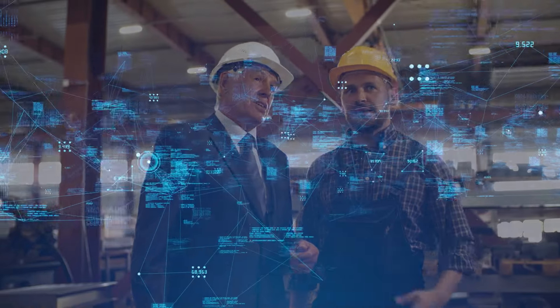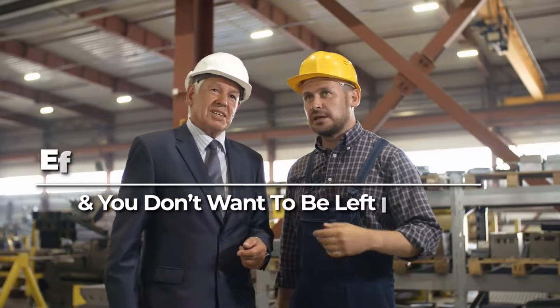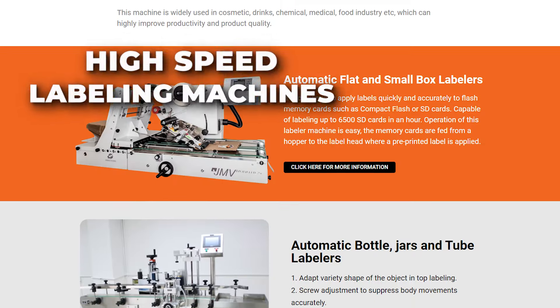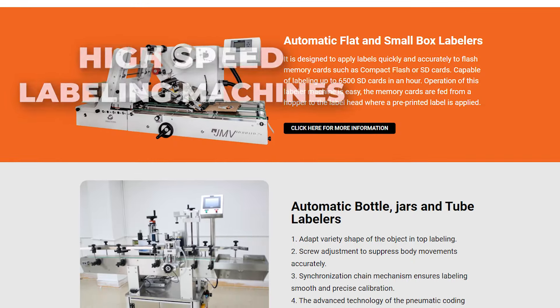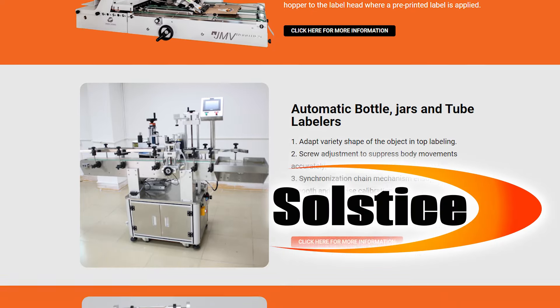In today's fast-paced world, efficiency is the key to success, and you don't want to be left in the dust. When you need high-speed labeling machines to accurately keep up with your demand, the experts at Solstice Technologies have everything you need.